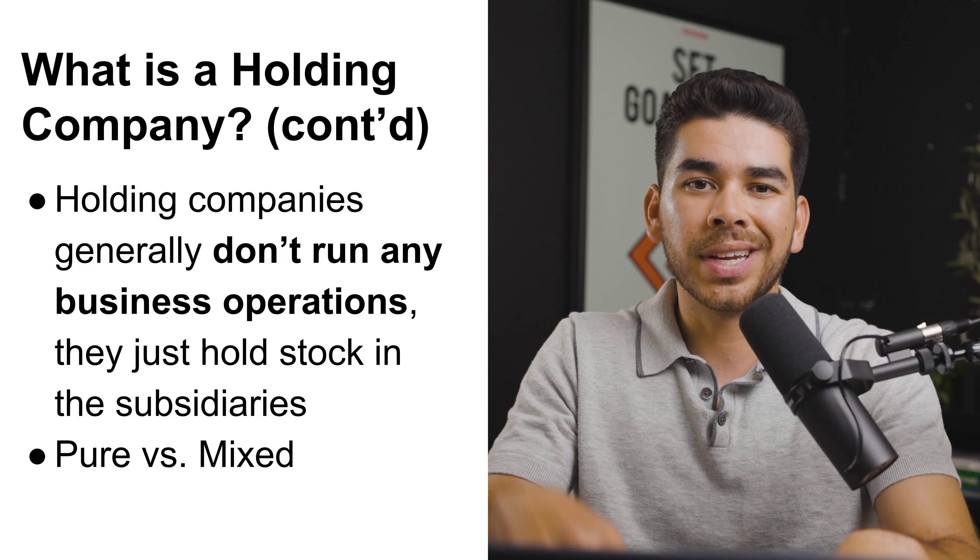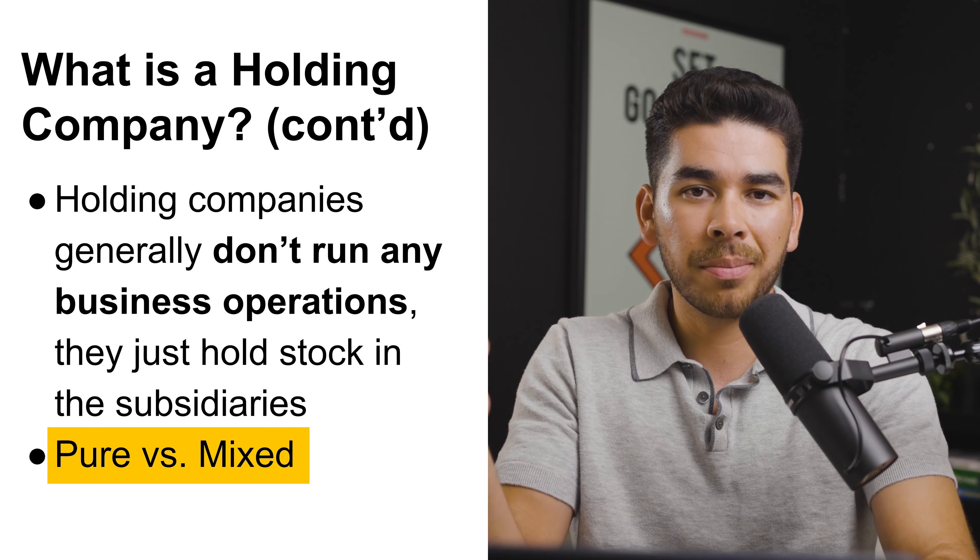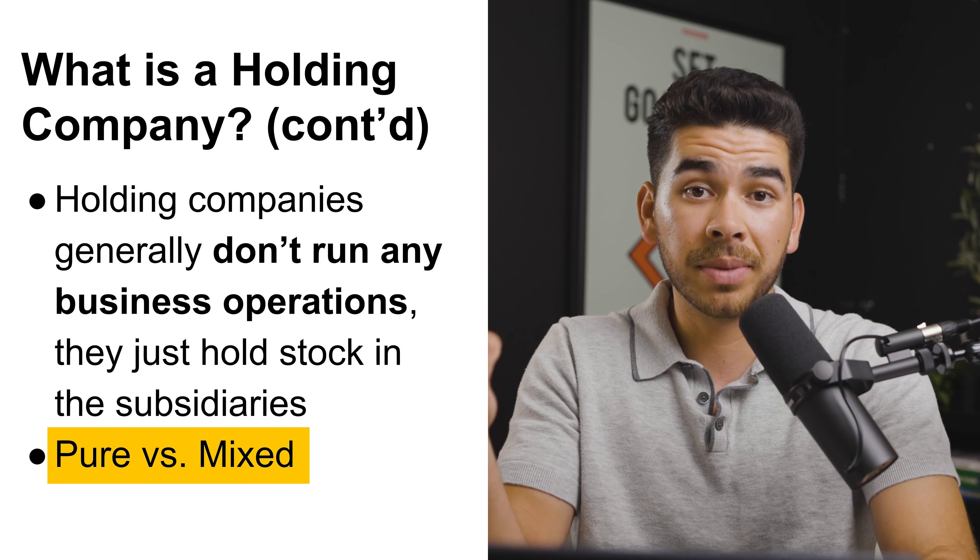Holding companies don't generally run any business operations — they just hold stock in their subsidiaries. There's a difference between a pure holding company and a mixed holding company. A pure holding company doesn't run any of the business operations, while a mixed company runs some of them. Most professionals recommend that you just have a pure holding company, and you'll see why in a moment.